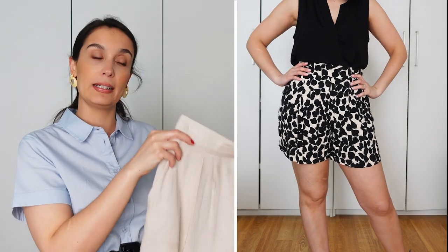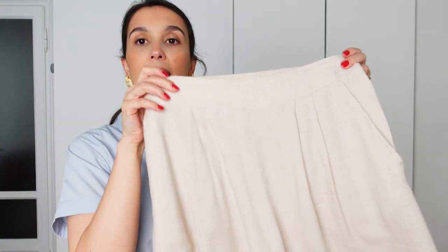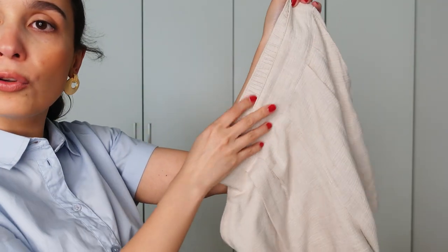You don't want something too short because it will look like you're going to the beach. You want something that hits a few inches above your knees. Thirdly, and most importantly, is the waistband. The elasticated part should be in the back — in the front you get a very smooth, flat band. When you tuck a shirt or top in, you get a very smooth, well-finished front that looks a thousand times better.